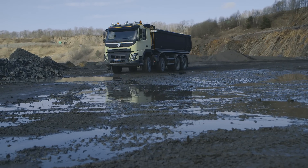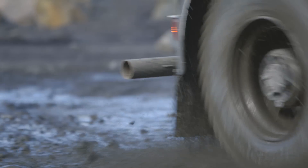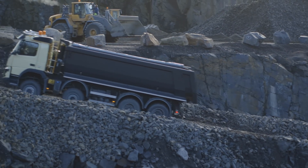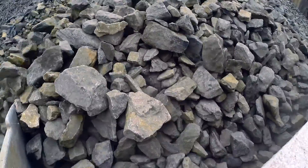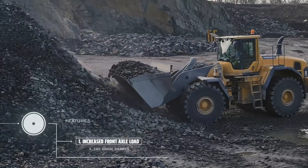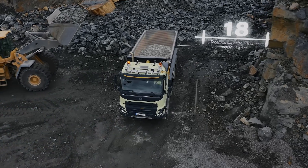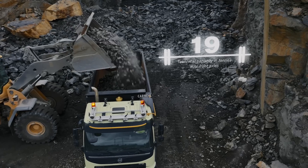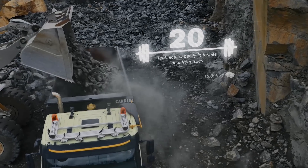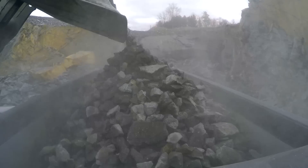Volvo Trucks is now launching five new features which further improve productivity for trucks driving in rough terrain. Increased front axle load allows heavy-duty Volvo Trucks to haul one extra tonne in payload per front axle. With a dual front axle this means 20 tonnes instead of 18. Operators are also given more flexibility when placing weight on the truck.